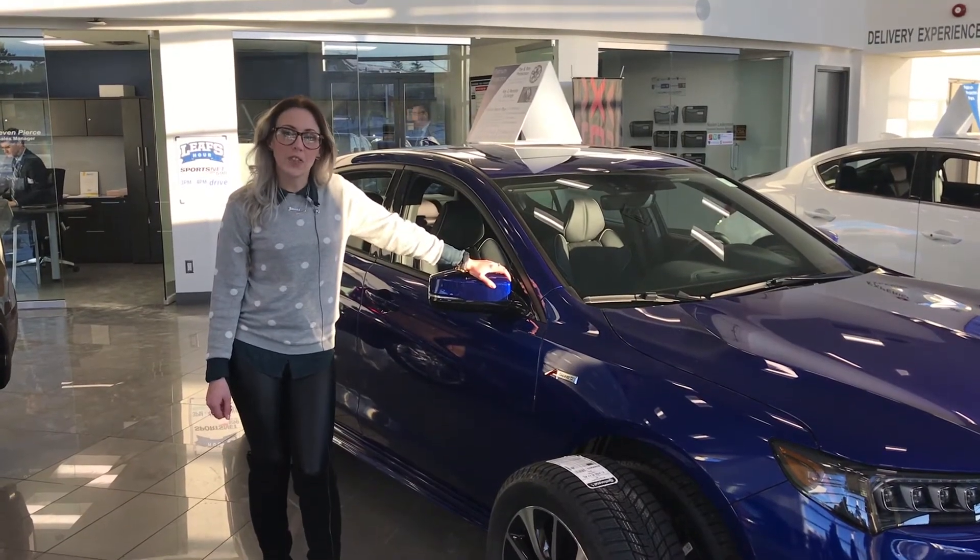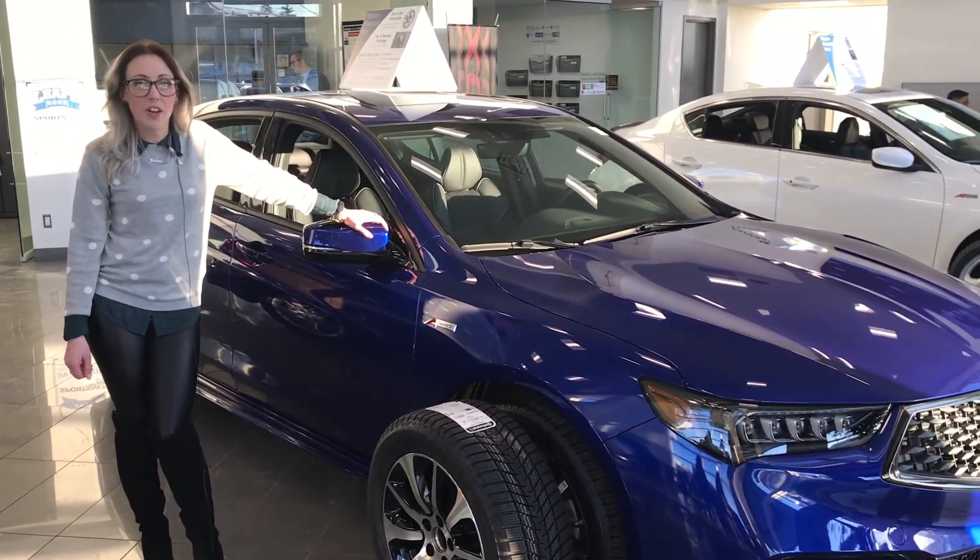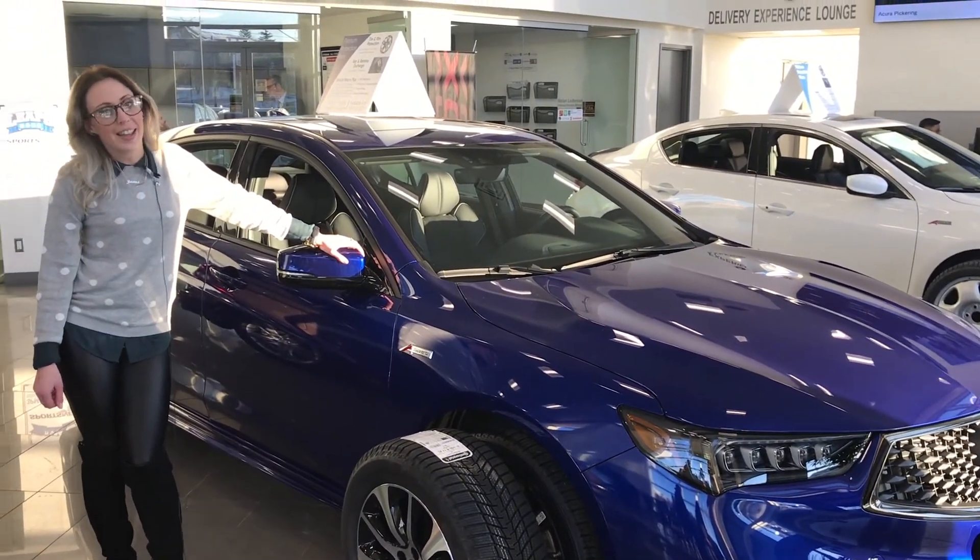Thanks for watching! If you'd like to come test drive the 2019 TLX, call us at 905-428-8888.